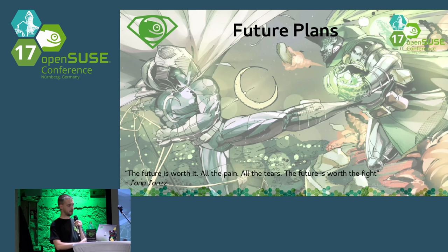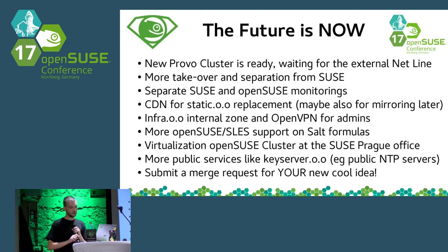For our future plans, we have already prepared a new virtualization cluster in Provo. The new cluster follows the pattern of the Nuremberg cluster — virtualization servers, networking, and everything from SUSE IT, everything else from the OpenSUSE Heroes. The cluster is already running some services: slave name server, slave LDAP server, slave Salt master — but we are still waiting for the external internet line, then it will be fully ready. This will double our infrastructure immediately.